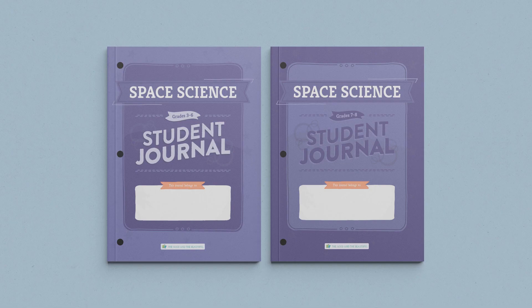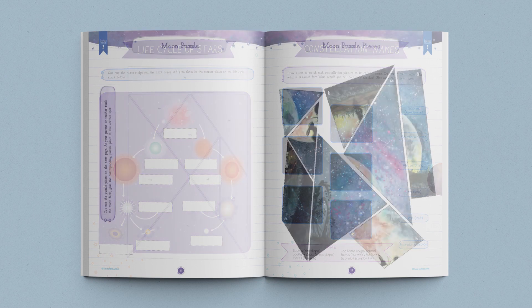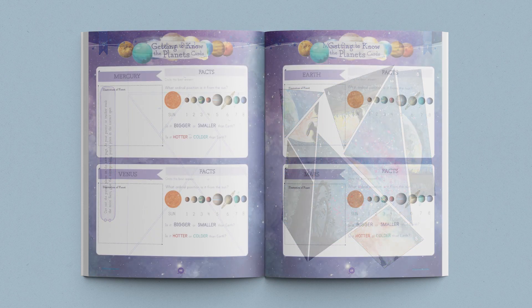Now let's take a look at the student journals for this unit. There are two separate student journals — one for grades 3-6 and one for grades 7-8. Both journals contain age-appropriate activities, games, and worksheets that go hand-in-hand with the lessons.